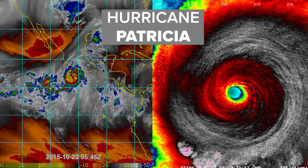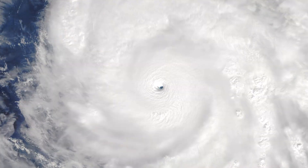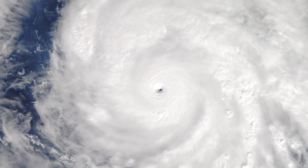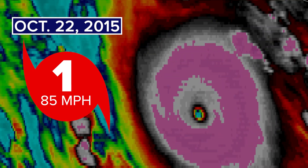The most significant rapid intensification on record was Hurricane Patricia back in 2015. Patricia rolled over waters that were up to 88 degrees. On October 22nd, Patricia was a category one hurricane with max sustained winds of 85 miles per hour.